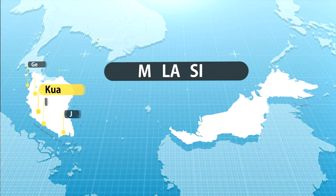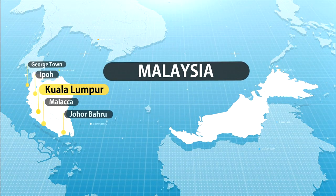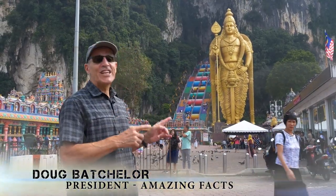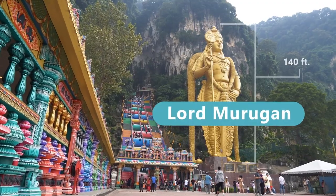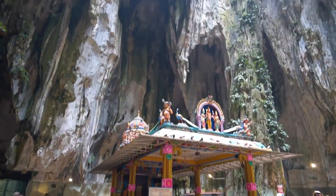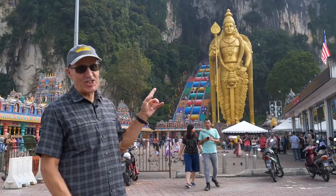Hi friends, we're in the country of Malaysia about 13 miles north of Kuala Lumpur at the Batu Caves, where you can find the largest Hindu shrine in the world. They call it Lord Murugan, where tourists and faithful Hindus come from all over the world to look at the caves and this colossal statue.